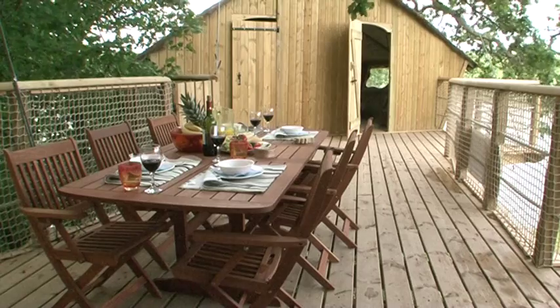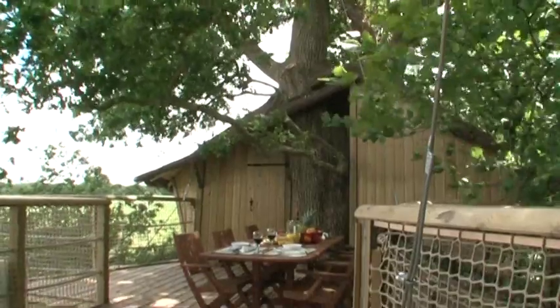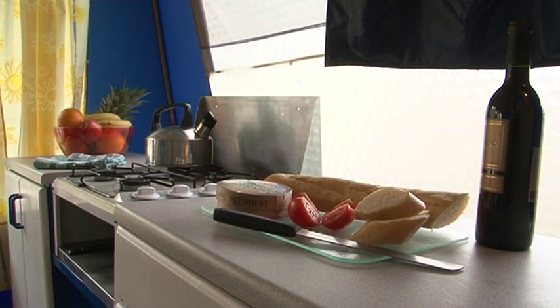A spacious deck terrace with garden furniture provides the perfect spot to relish your natural surroundings and watch the world go by. You're also supplied with a six berth frontier tent should you fancy coming back down to earth.